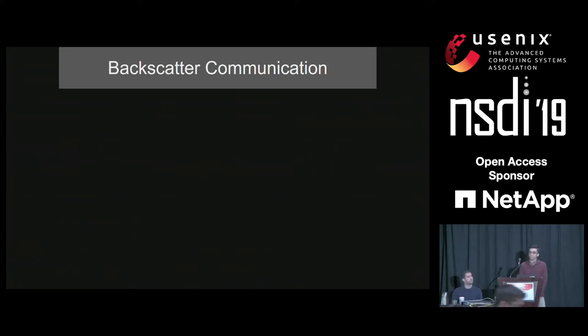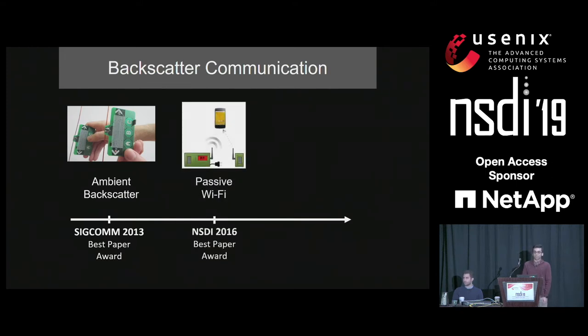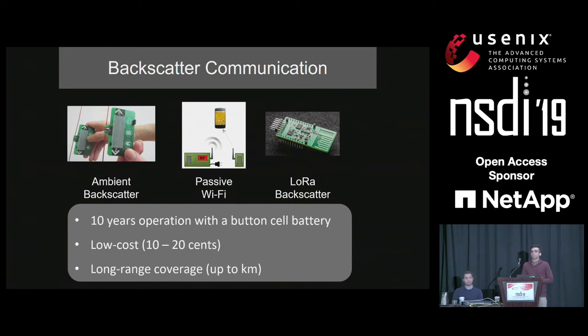Backscatter communication is interesting because it enables very low power wireless communication. We have seen interesting work starting from ambient backscatter, which could work up to one meter. Then we saw passive Wi-Fi, which could do Wi-Fi backscatter at limited ranges. And recently, people have shown that LoRa backscatter can enable long-range backscatter communication up to kilometer range. Using LoRa backscatter, we can have sensors that could work up to 10 years on a single button cell battery, and they cost only a few cents on IC. Further, we can get long ranges up to kilometer at line of sight.